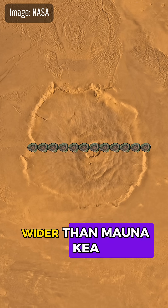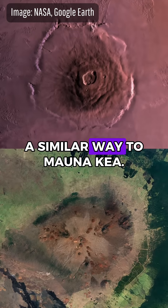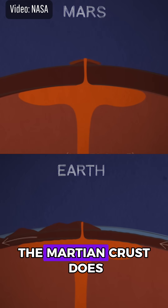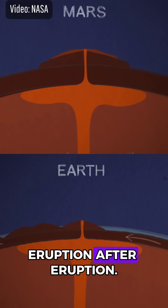It's around 12 times wider than Mauna Kea and is about as large as Italy. Olympus Mons formed in a similar way to Mauna Kea — magma rises from the hot mantle and erupts at the surface to form a volcano. Unlike Earth, though, the Martian crust does not move over time, so Olympus Mons builds up layers eruption after eruption.